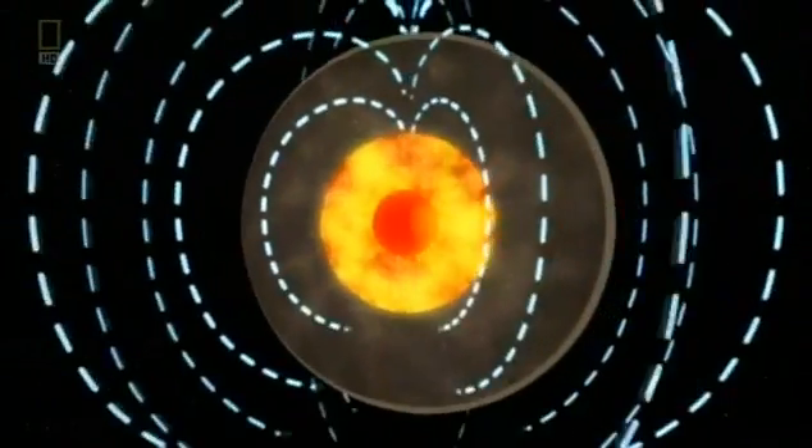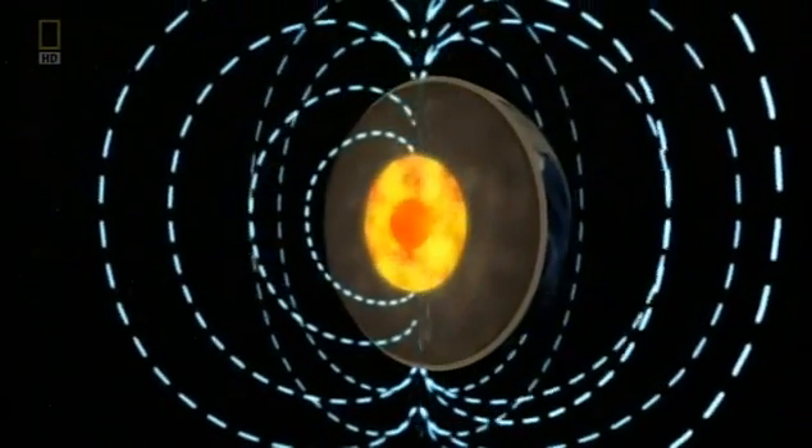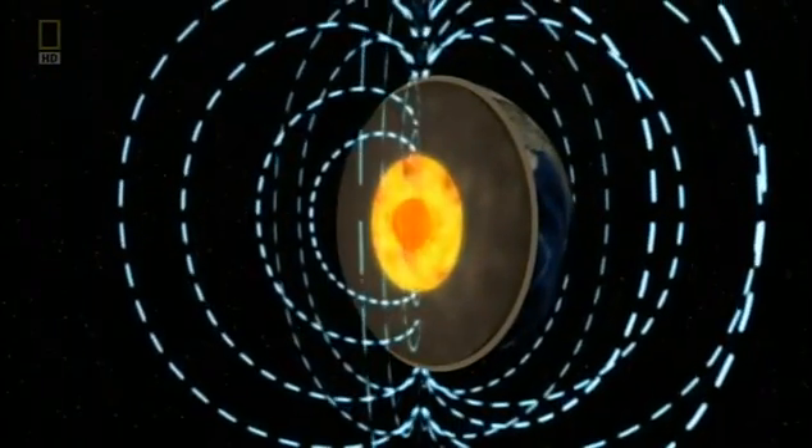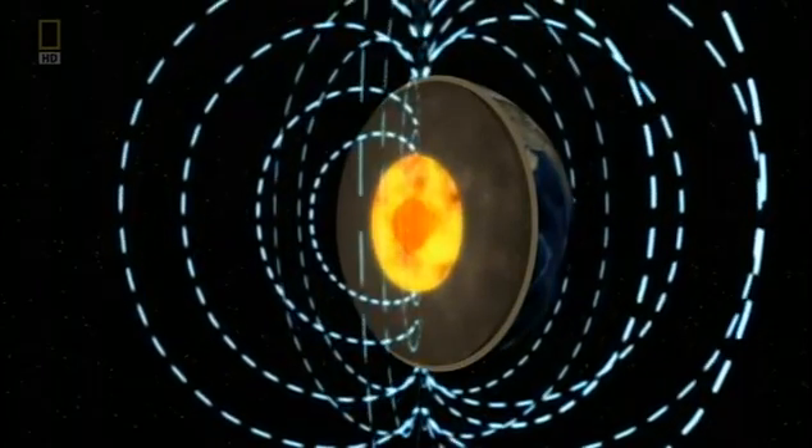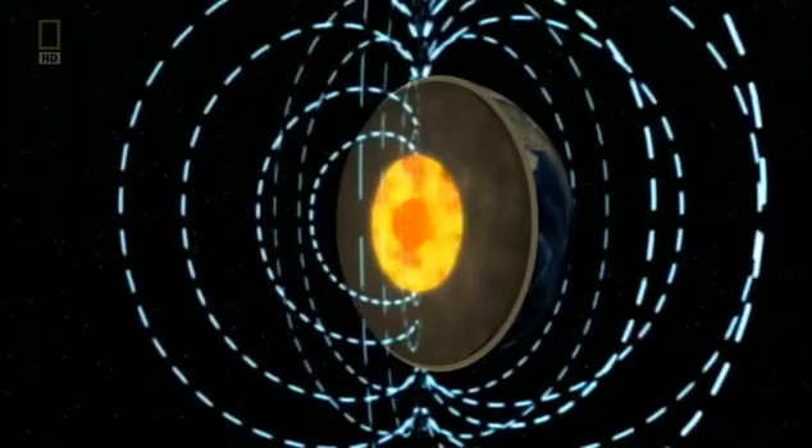Scientists believe that the magnetic iron core generates our magnetic field. But how? People are easily confused by the idea that there's this big solid iron inner core — thinking it's just a bar magnet, a permanent magnet frozen in place.